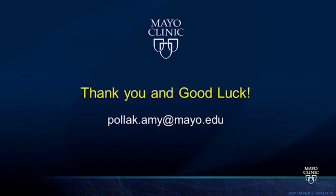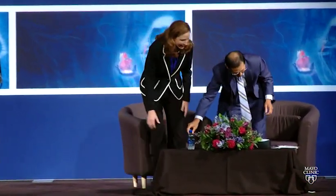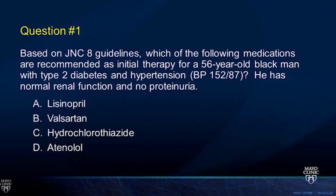After the lecture, the audience reviewed the first question: a 56-year-old Black man with type 2 diabetes, hypertension, normal renal function, and no proteinuria. Per JNC 8, the recommended initial medication is hydrochlorothiazide—a thiazide diuretic or calcium channel blocker should be started first in Black patients, even with diabetes, unless CKD or proteinuria is present. The audience achieved 95 percent correct, earning a round of applause.